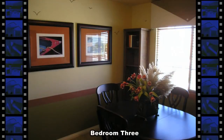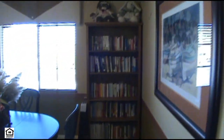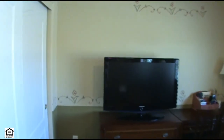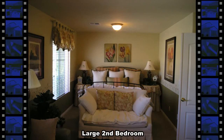The third bedroom is being used as a library, but will make a nice bedroom as well. The large second bedroom has a seating area with lots of natural lighting.